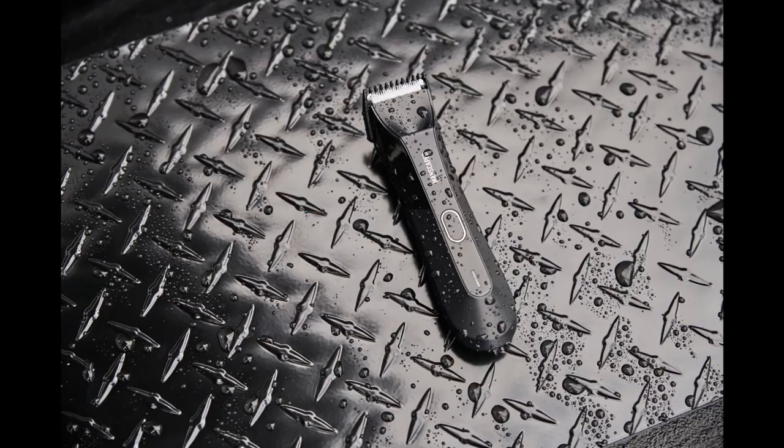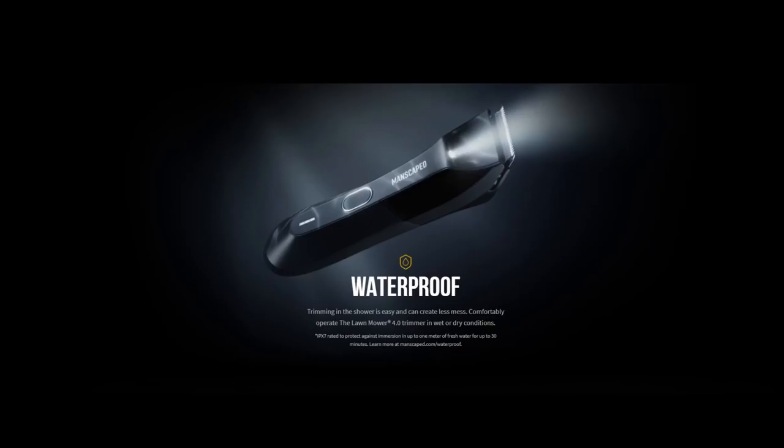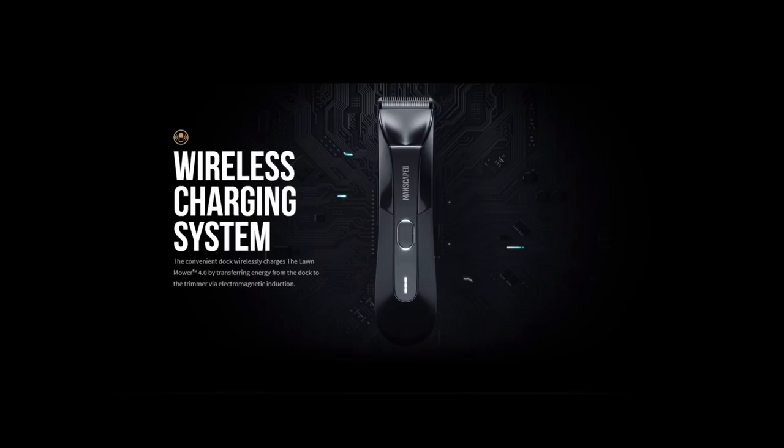It's wireless so you can have freedom of movement. It's waterproof so you can have freedom in wetness. And if you're feeling frisky, turn off the lights because there's a built-in LED light so you can have freedom in darkness. Then when you're done, put it back on the charging dock and let it do its thing.